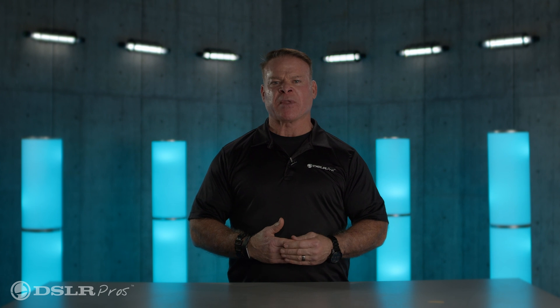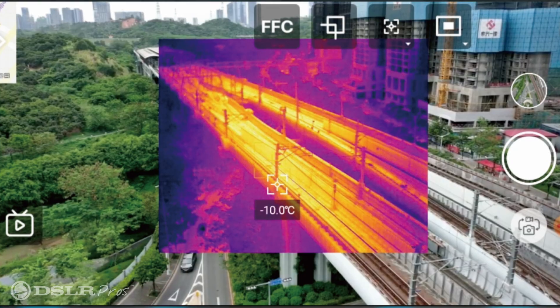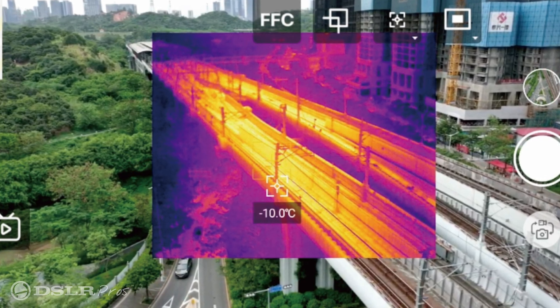The thermal camera has a radiometric capability, enabling the user to read the temperature readings in every pixel within the image in post.